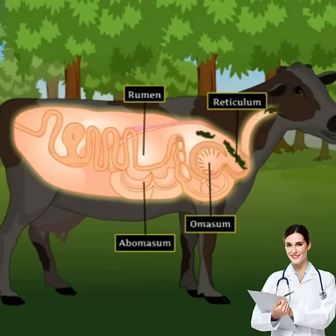The animals quickly swallow the grass and store it in rumen, the first chamber of the stomach. In the rumen, the food gets partially digested. The partially digested food is called khad.